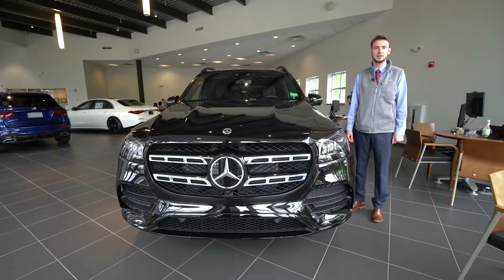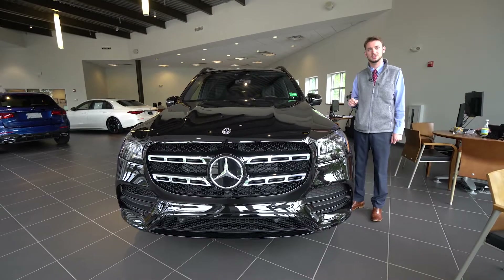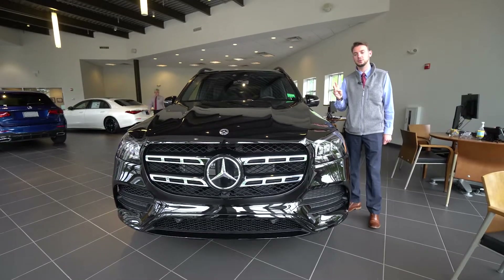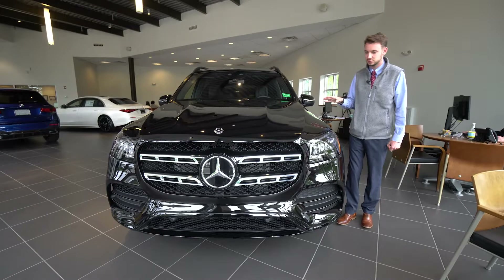Hi Earl, Spencer from Mercedes-Benz of Scarborough, Maine. We showed you a diamond white metallic GLS yesterday and today I have an obsidian black GLS — two models available here at our dealership. This is a very well-equipped GLS 450.